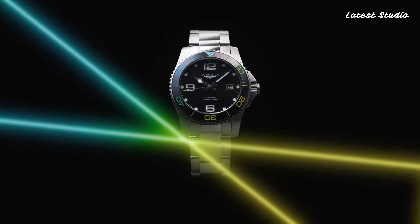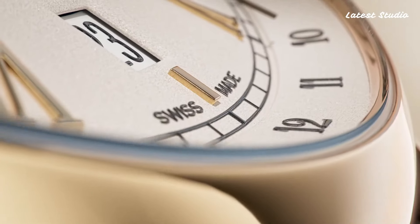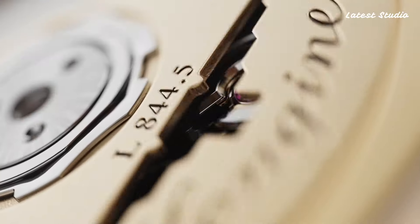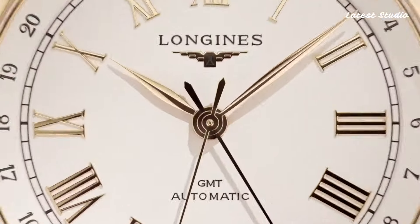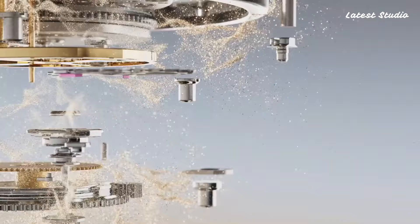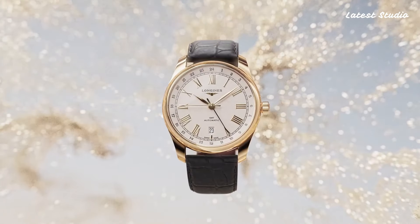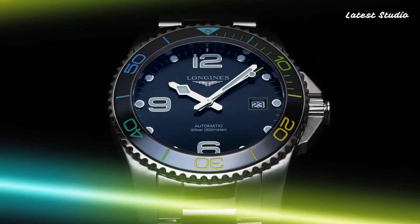Longines' expertise means their timepieces are celebrated for their precision and timeless design, embodying a rich heritage that has made Longines synonymous with quality, precision, and reliability, earning the trust of watch enthusiasts worldwide. Whether you're in search of a classic dress watch or a sporty timepiece, Longines has a watch for every occasion.